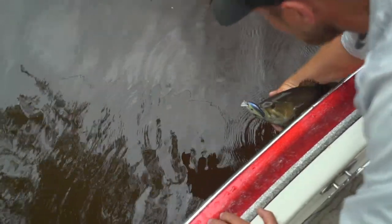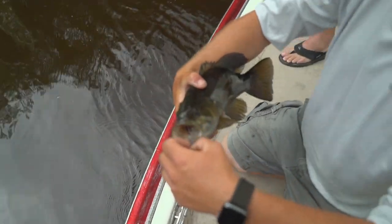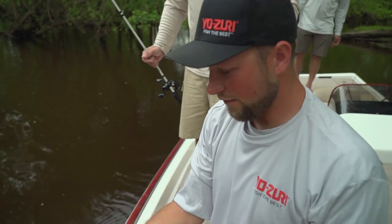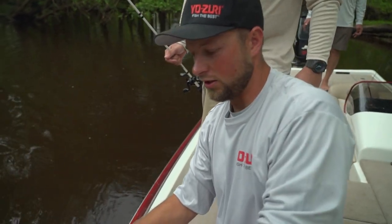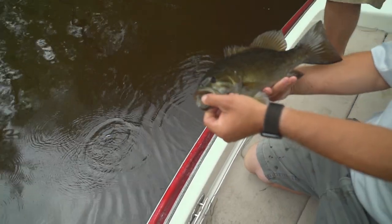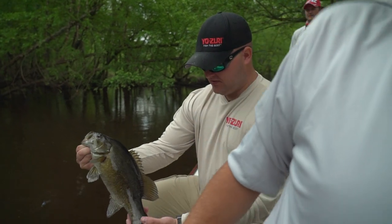Real nice smallmouth, man — that's a nice Wisconsin River smallmouth right there. Nice and dark; they're not very fat because they're all muscle and they got to fight this current all the time. You guys don't catch a lot of smallmouth down in Florida, do you?